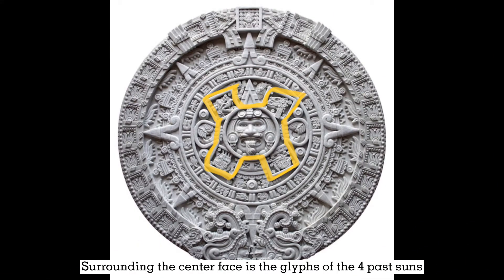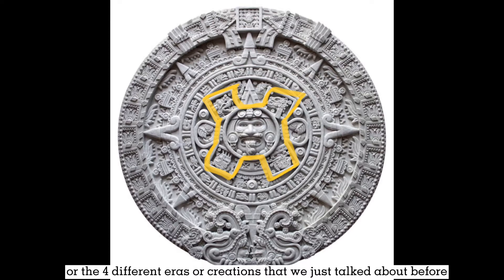Surrounding the center face are the glyphs of the 4 past suns, or the 4 different eras or creations that we just talked about before. Just for your information, all of them are now destroyed.